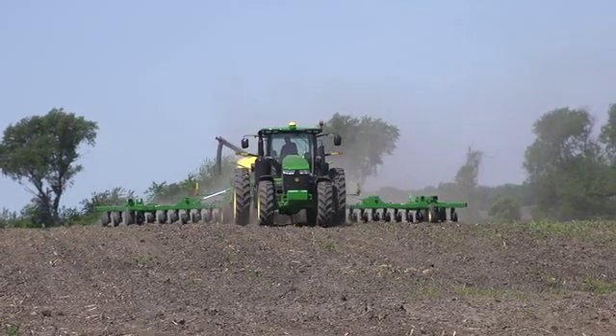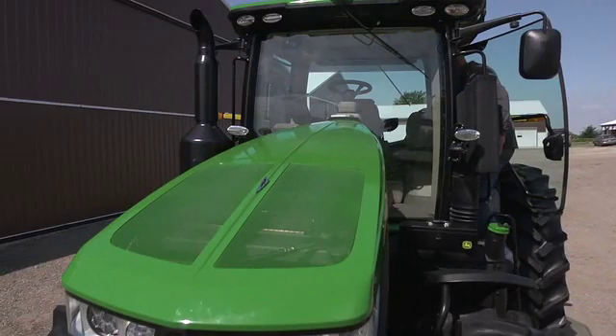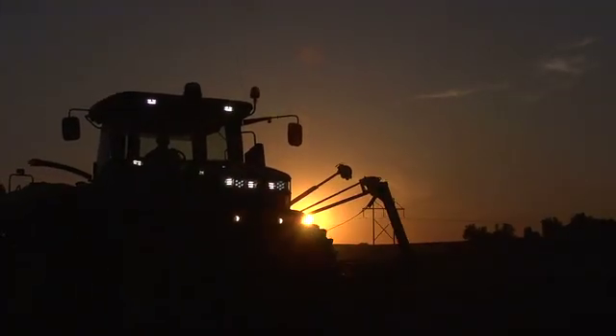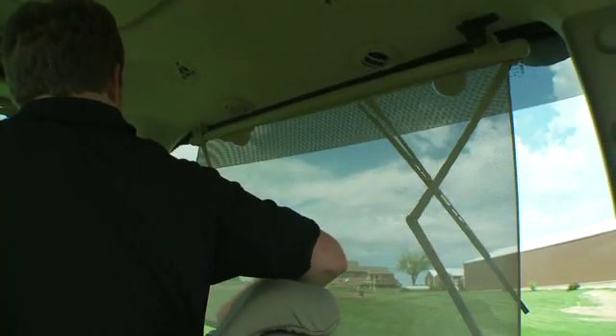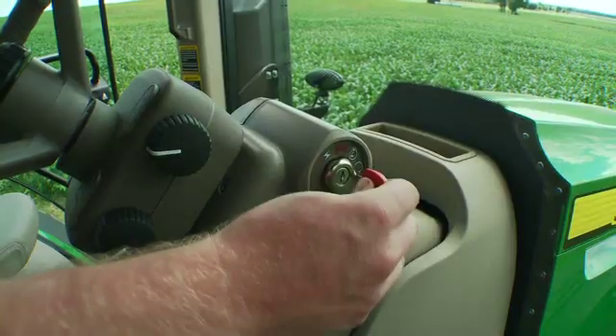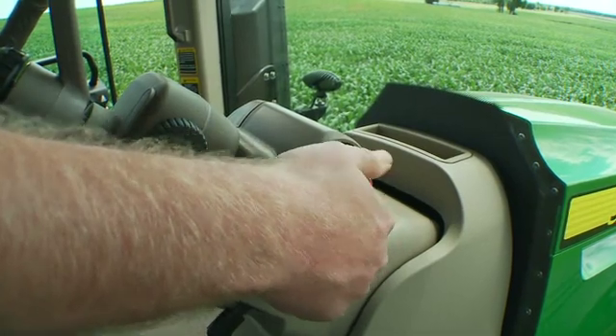And you'll do it all in a cab full of comfort. New sound reduction enhancements produce the kind of quiet that takes the edge off those long days in the operator seat. Add to the comfort with side and rear sun shades, and food and drink from the new refrigerator. And we've tended to the small details as well — you'll like the new location for the key.